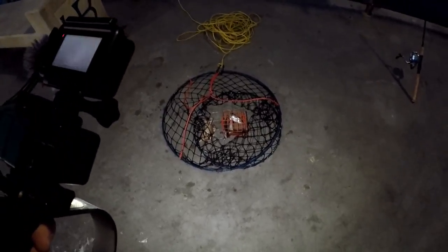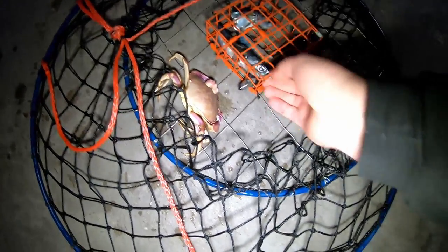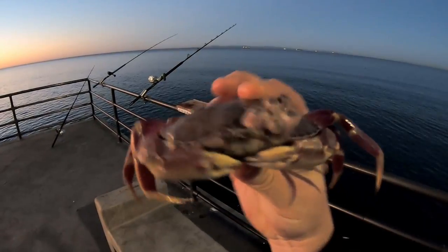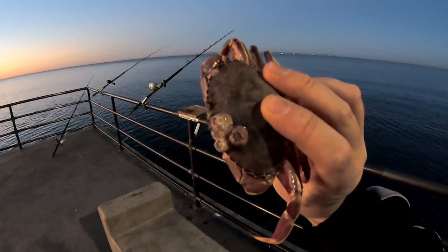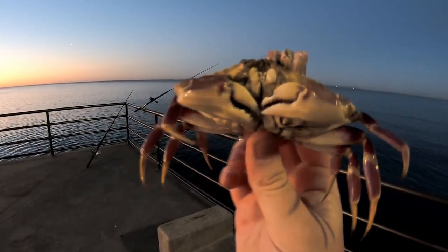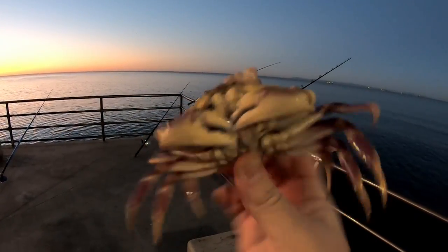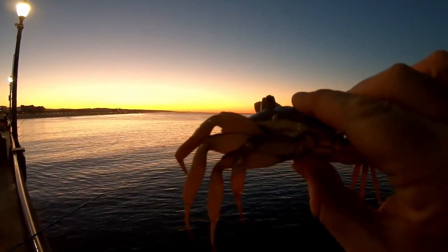We're working on the first crab trap pull of the day. There's a crab in there! I just pulled up the crab trap for the first time and we got a little visitor — a little crab. This guy has some awesome jewelry on, look at that bling. He's got a barnacle on his wrist. They've got to be four inches to keep them out here, so let's send this dude back in the water. Look at this beautiful sunrise. Leap of faith — whee!